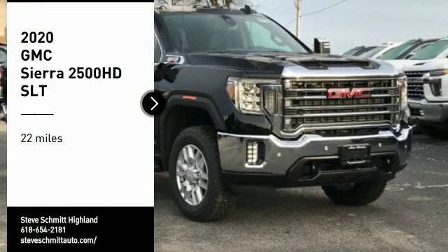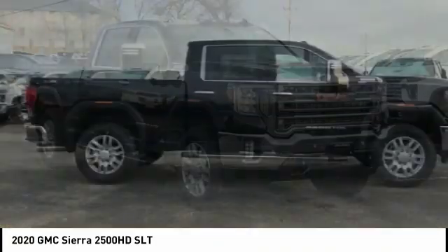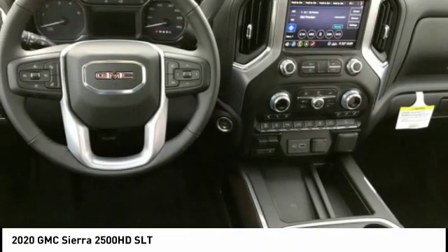We are pleased to show you the 2020 Sierra 2500 HD. The GMC Sierra 2500 HD has all your workhorse basics covered.